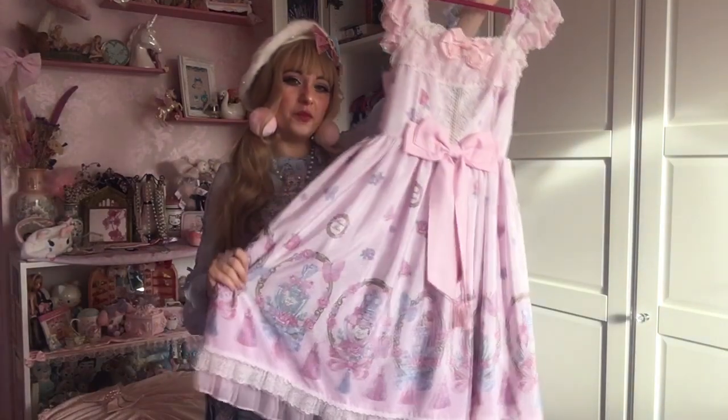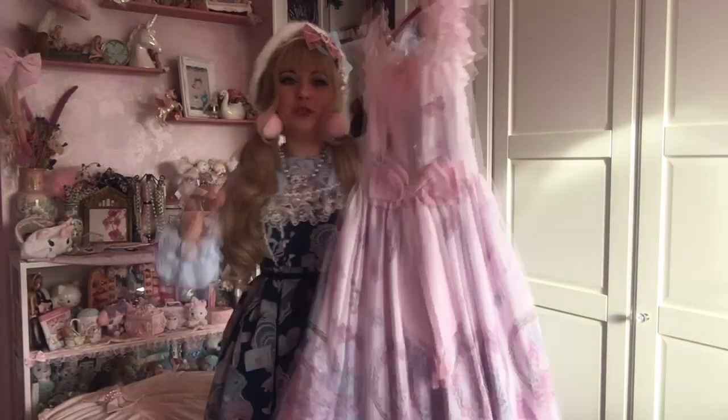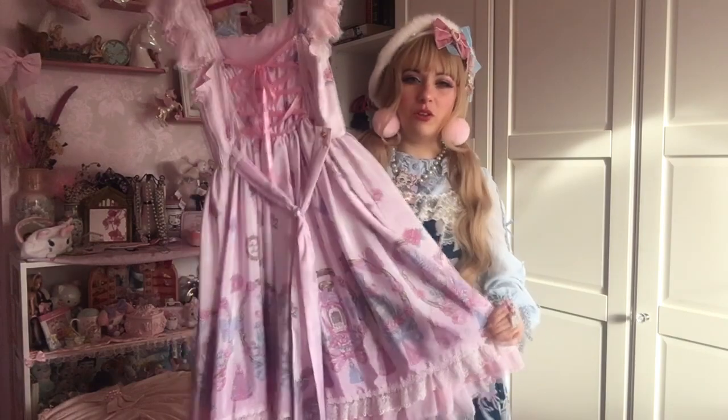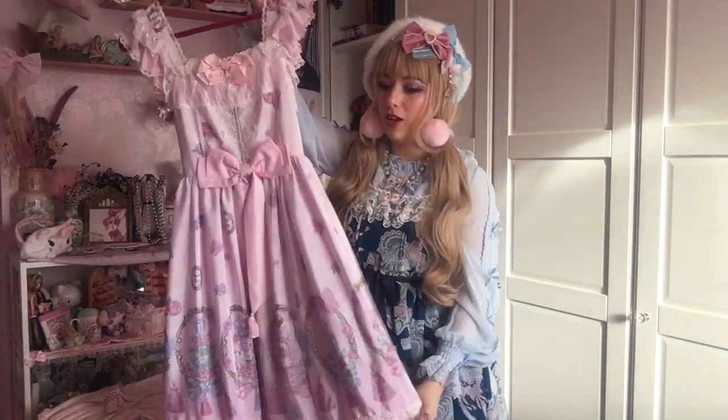This is the Romantic Perfume JSK in pink by Angelic Pretty. This is the back — it's one of my longest dresses. I'm a very short person so this comes up quite long on me, but it's beautiful.